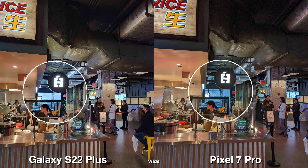Let me know your thoughts down below and which one you like better. If you want to see more camera comparisons with these two phones, I'll have the playlist up right here. Thanks for watching and I'll see you guys later.